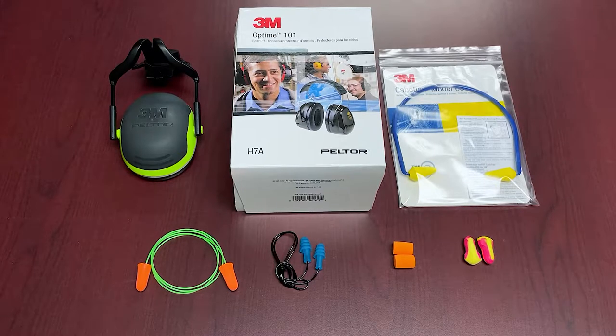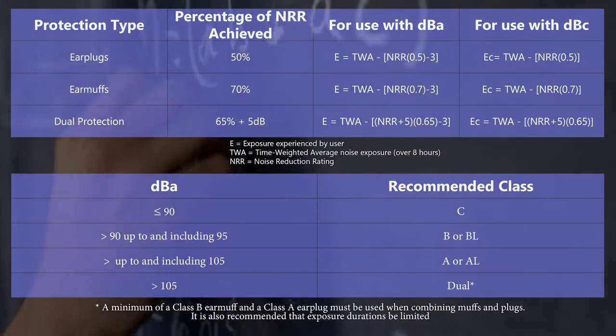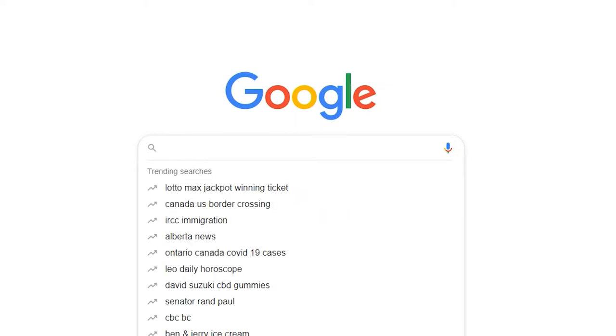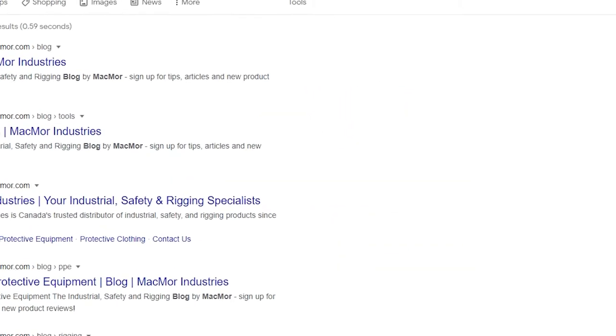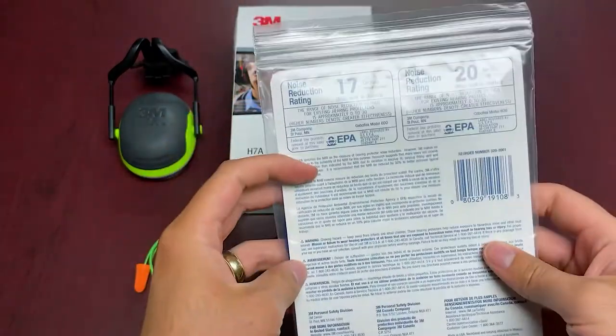Now one thing you're going to see a lot on hearing protection is an NRR rating — the Noise Reduction Rating. It's really important to know where that fits in, because you've got a job site with a certain weighted average dBA noise level and you need to figure out what NRR level of protection you need. Without getting into all the math in this video, we are going to have that information on our blog post, so we strongly recommend you check that out.